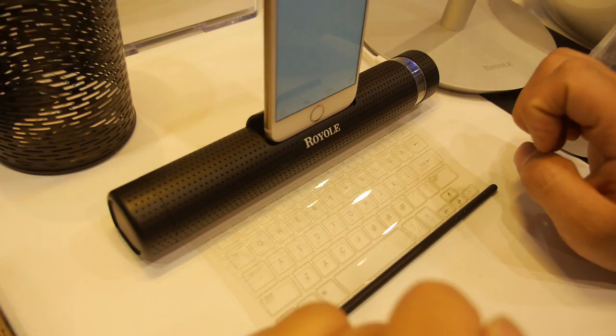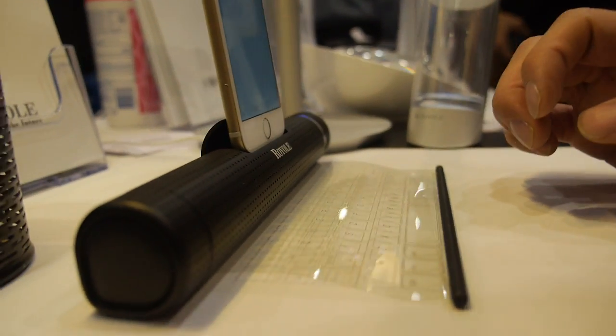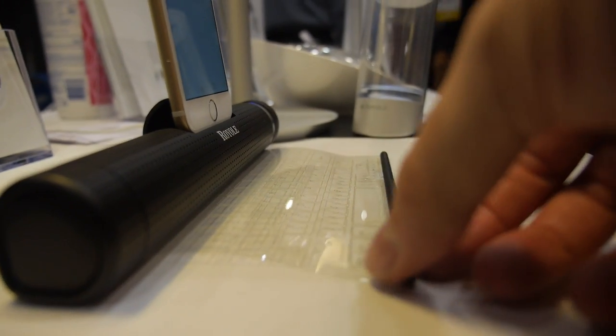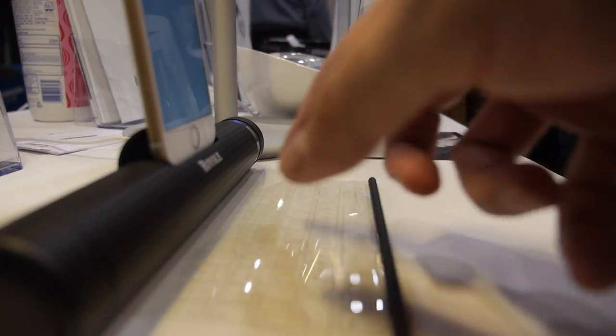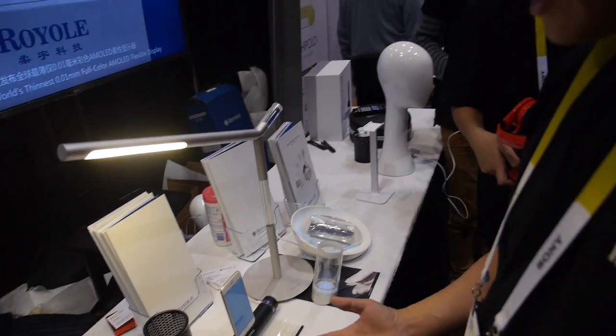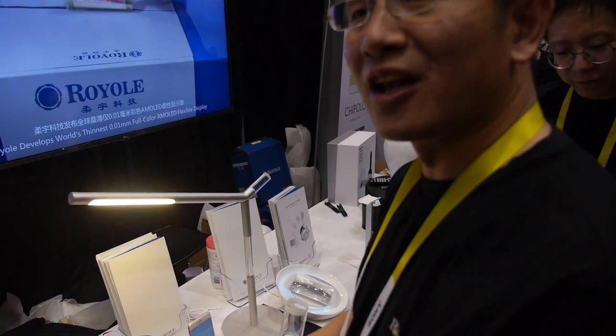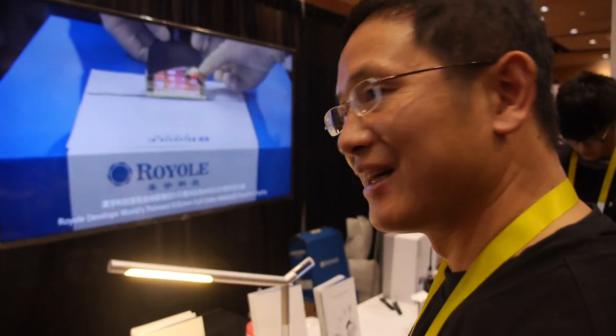We're here at Royole, and this is a flexible keyboard? Yeah, this is a flexible keyboard. It's a flexible sensor. Is it printed electronics? This is about technology we haven't announced here — it's a secret.